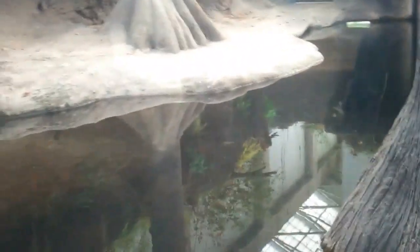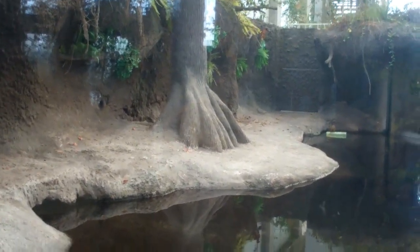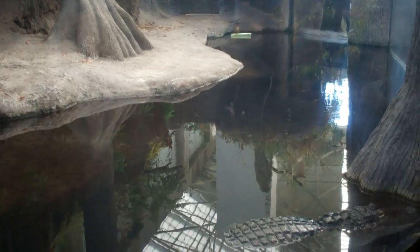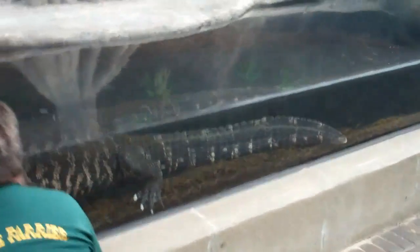We've been here at times when they've been feeding them, and the caretakers stand up there on that ledge with a stick to train the alligators when it's their time to eat and feed. We've got another one down here — we'll slide down and give you an idea of just how big these things are.